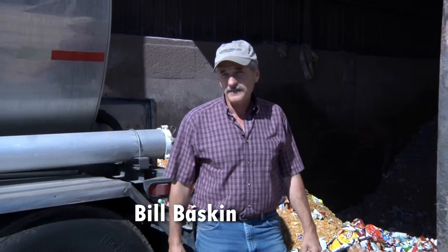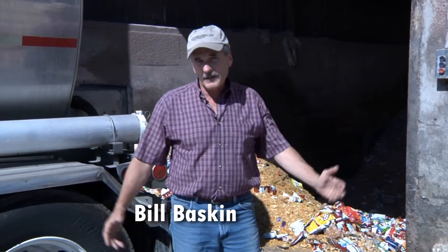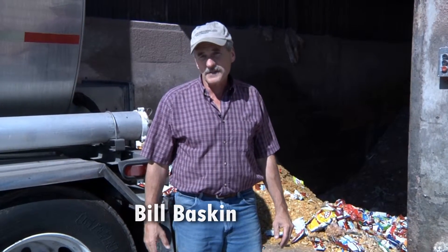Welcome to Baskin Livestock. We're here today to take a look at our food waste processing recycling facility. We bring in a lot of different materials from about 50 food manufacturers throughout the Northeast — as far west as Indiana, as far south as Delaware, all the way through New England, all upstate New York, Pennsylvania.